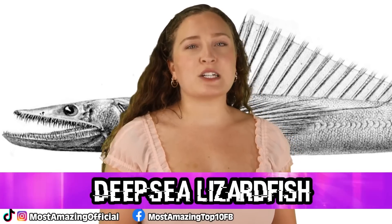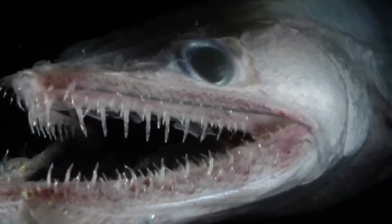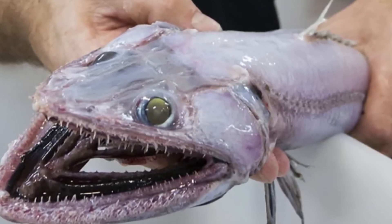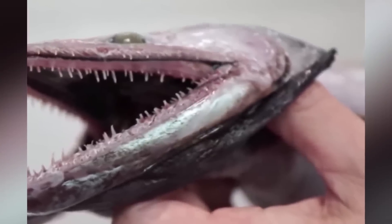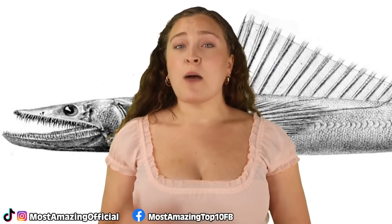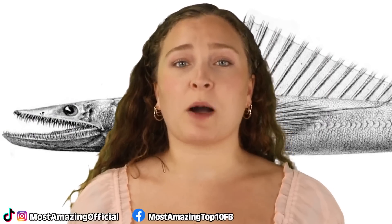At number 8 is the deep sea lizardfish. These small deep water fish are related to the telescope fish. They have flat heads and curved barbed teeth and grow up to 78 centimetres or 31 inches in length. They prefer depths of 1,600 metres or 5,200 feet and are one of the world's deepest living apex predators. They'll eat anything that comes their way, including their own kind. Despite the lack of light, they have large eyes with well-developed vision that can detect residual or bioluminescent light. Deep sea lizardfish also have both male and female reproductive organs, thought to be an adaptation to low population density.